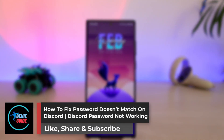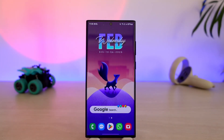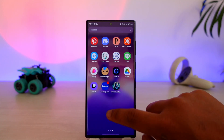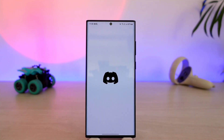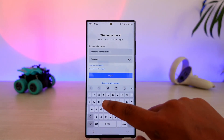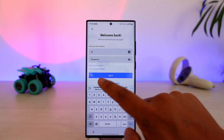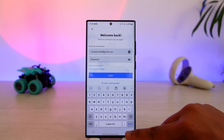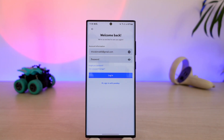How to fix 'password doesn't match' on Discord. If your password is not matching on Discord, it simply means you have typed in an incorrect password. First, launch the Discord application or go to the web, click the login button, and make sure you enter the correct email address and type in your password correctly.